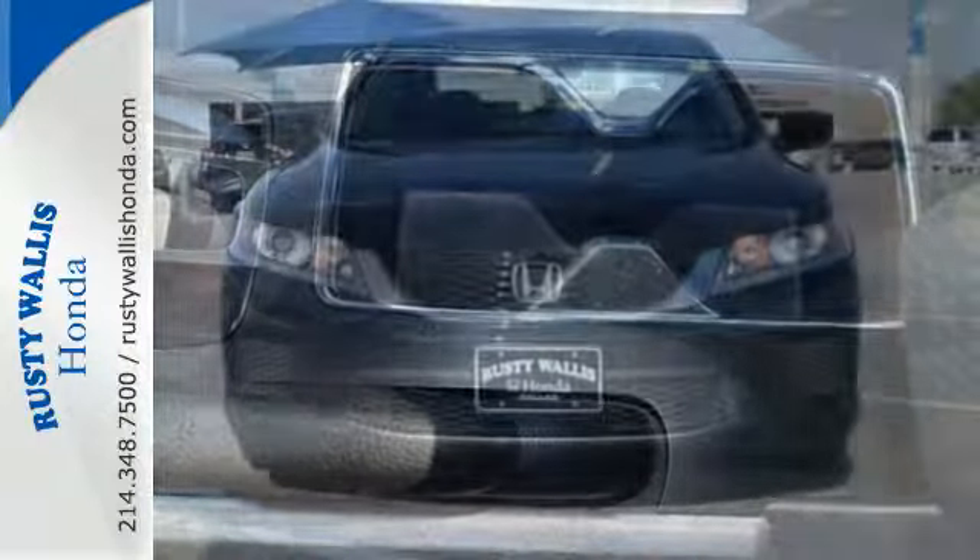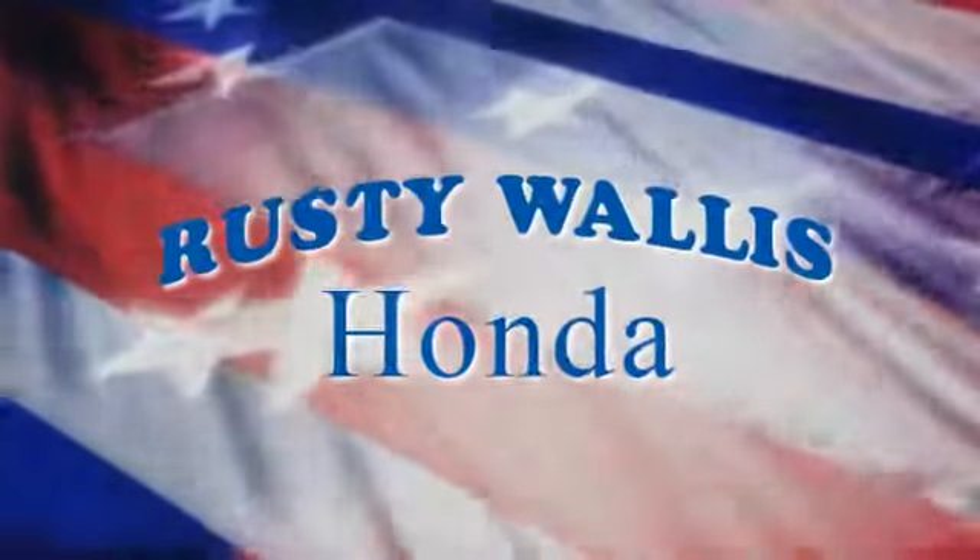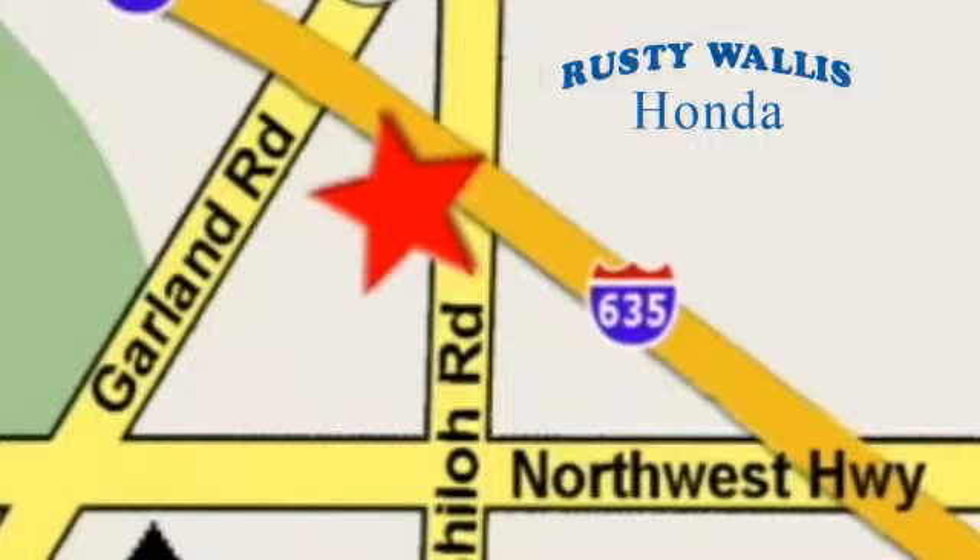Take this 2013 Accord for a test drive today. At Rusty Wallace Honda, our primary goal is to satisfy our customers. Stop in today. We're easy to find just off I-635 at Shiloh Road.